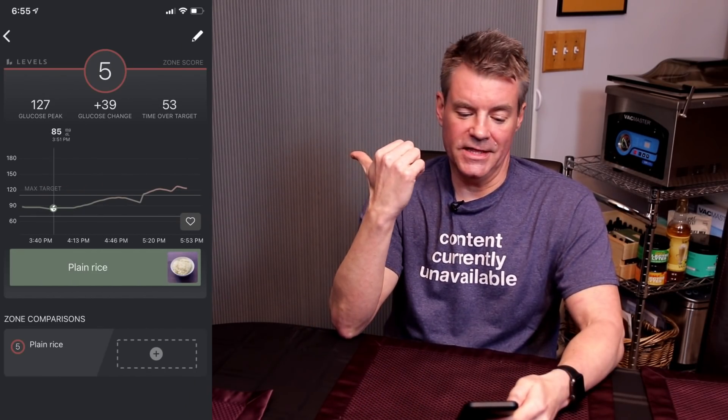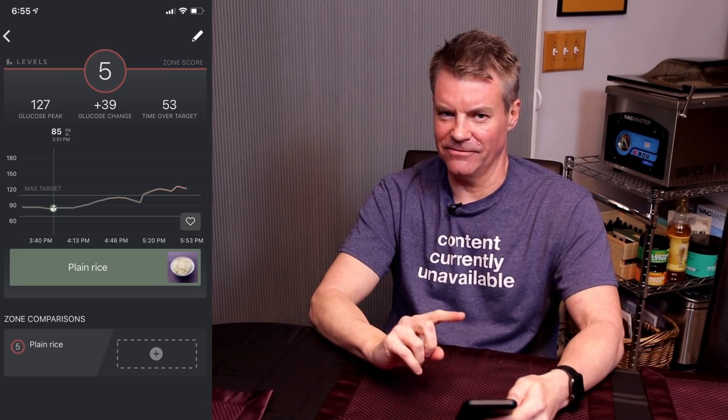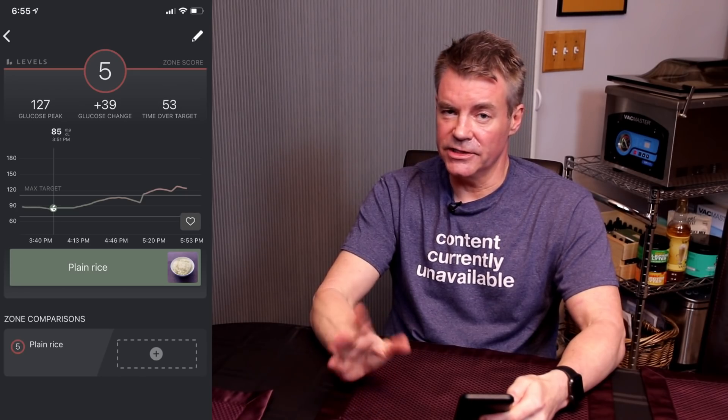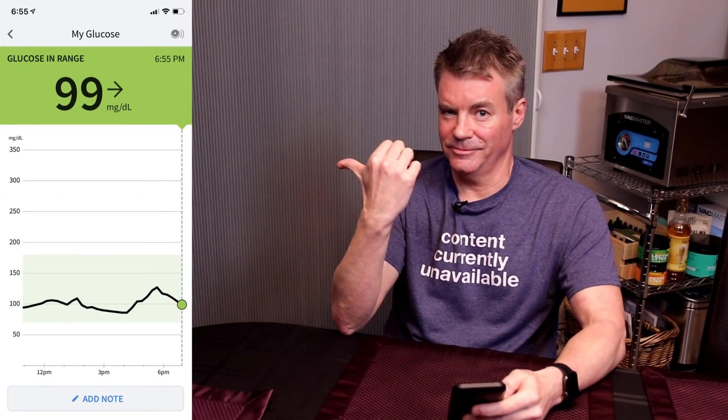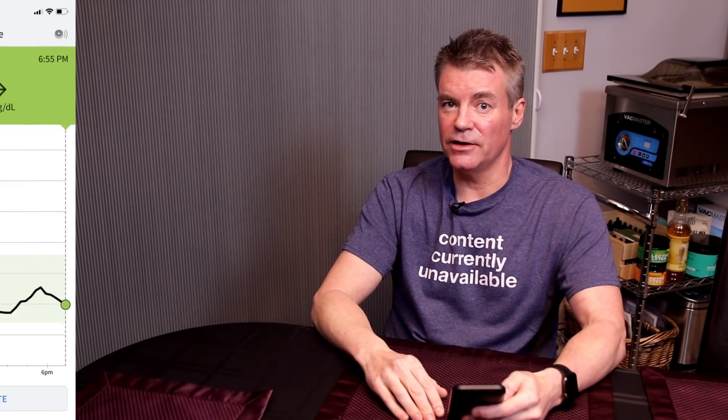It's been about three hours since I finished my bowl of rice, and the results are not especially surprising. From the Levels software, I went up to 127 — a spike from 84, so roughly a 43-point change. What was a surprise was how long it took to get back under 100: it took three hours, and just a minute ago I was back at 101. So this has been a fairly sustained increase. Just to verify consistency, my Keto Mojo reading was 105, pretty consistent with the continuous glucose monitor at around 100.